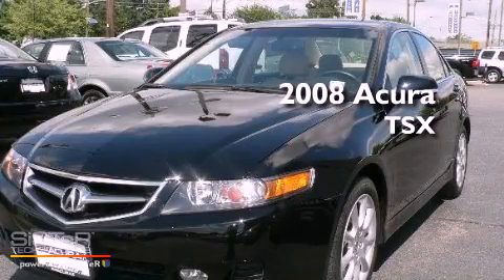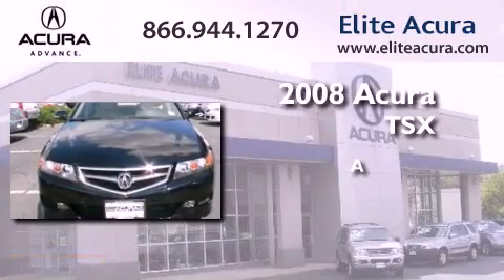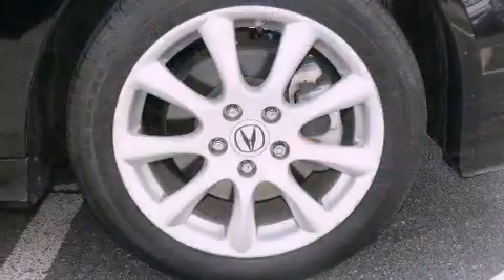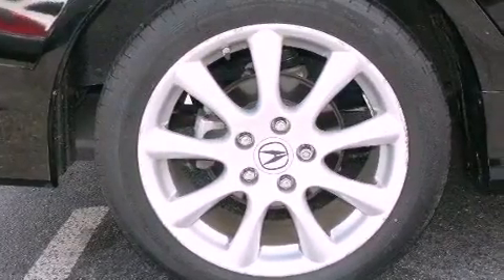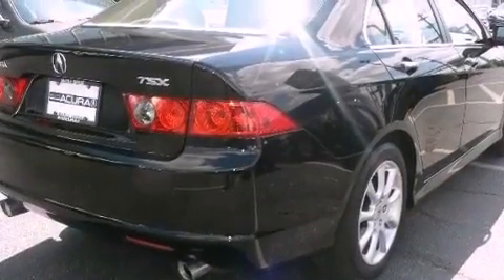This is a certified pre-owned 2008 Acura TSX. Its top features include heated seats, air conditioning with automatic climate control, an auto-dimming rearview mirror, leather seats, a double wishbone independent front suspension, and an electronic throttle.